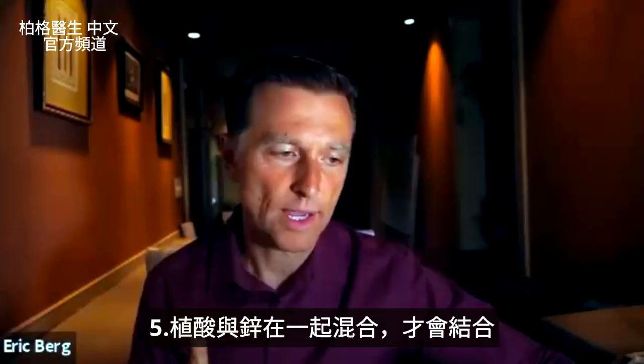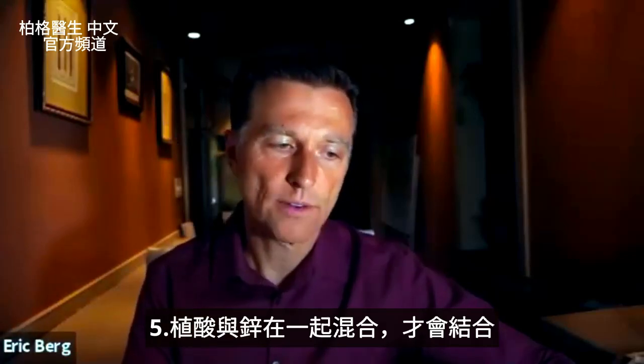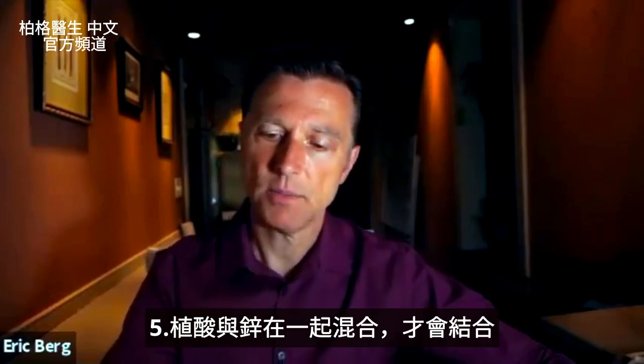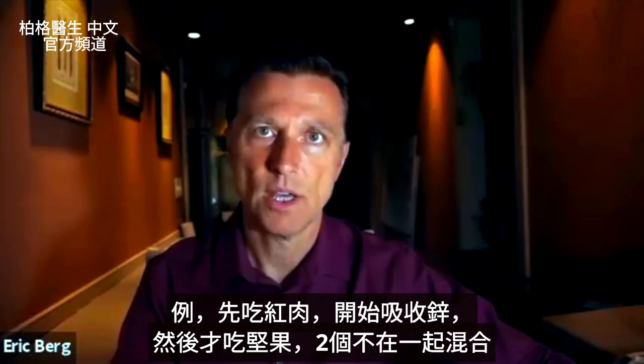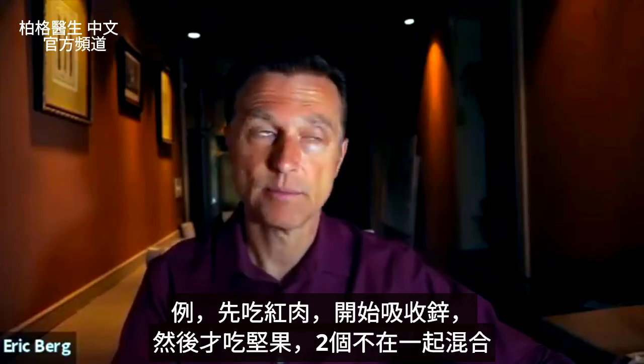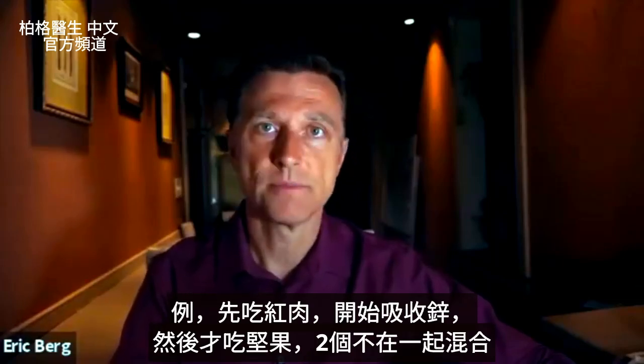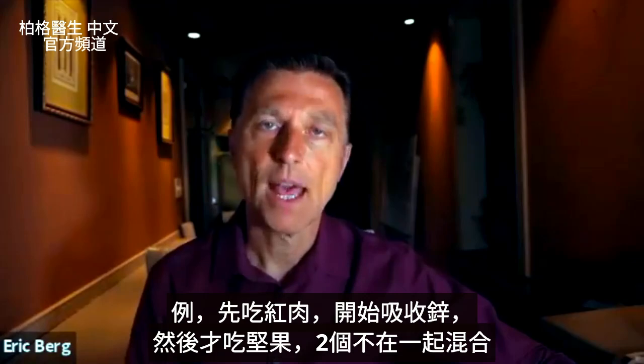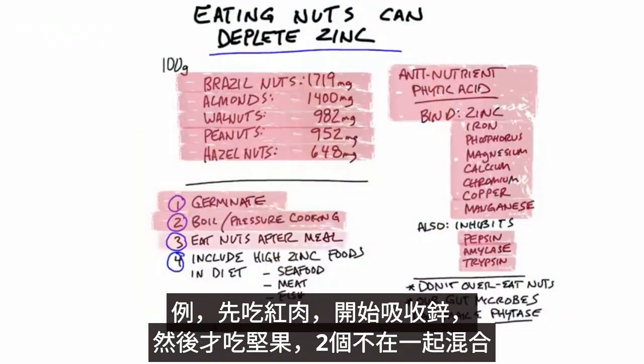In order for phytic acid to bind with zinc, it has to be in the same mixture. So let's say, for example, you start eating red meat or other foods and you start getting the benefit of zinc, then you eat nuts after that — it's not exactly the same mixture. You'll probably be somewhat okay because zinc has to be exposed or connected to phytic acid.